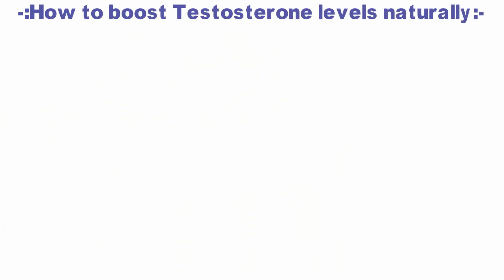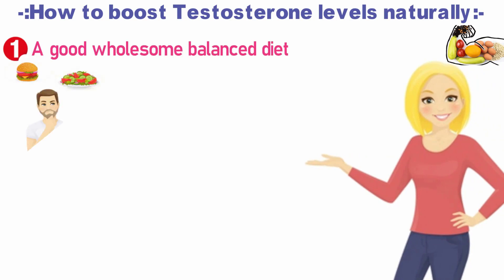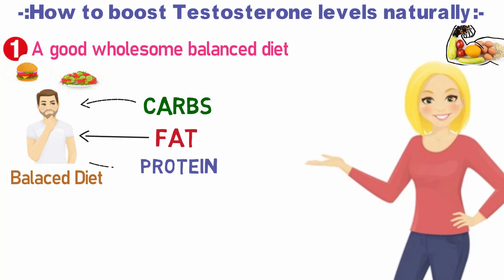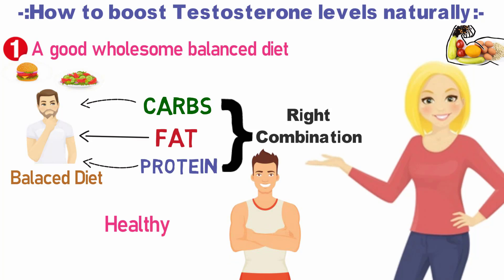Let's see how to boost testosterone levels naturally. The first and most important factor is a good wholesome balanced diet. If you have a good balanced diet with carbs, fat, and protein in the right combination, you will have a healthy life. Those who constantly overeat or follow crash fat diets can have a problem with low testosterone levels. That's why fats, carbs, and proteins are all very important.